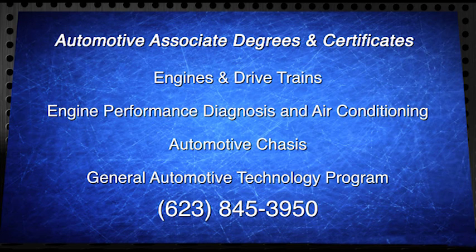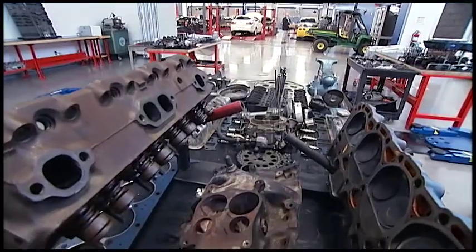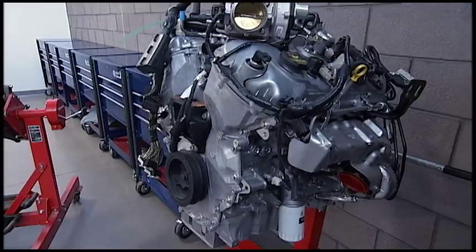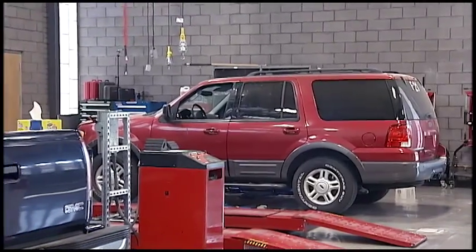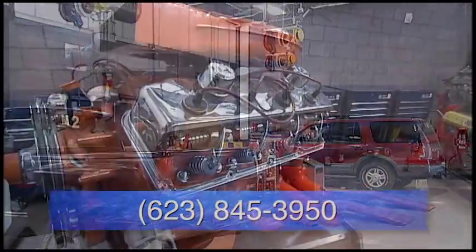On the screen now is a list of certifications that are taught here at Glendale Community College. Ford, General Motors, and Chrysler all have factory-sponsored programs that focus on brand-specific automotive technology. With the two-year program, students spend eight weeks of each semester in the classroom and the other eight weeks in a paid internship at a local dealership. Many students graduate with job offers in hand.